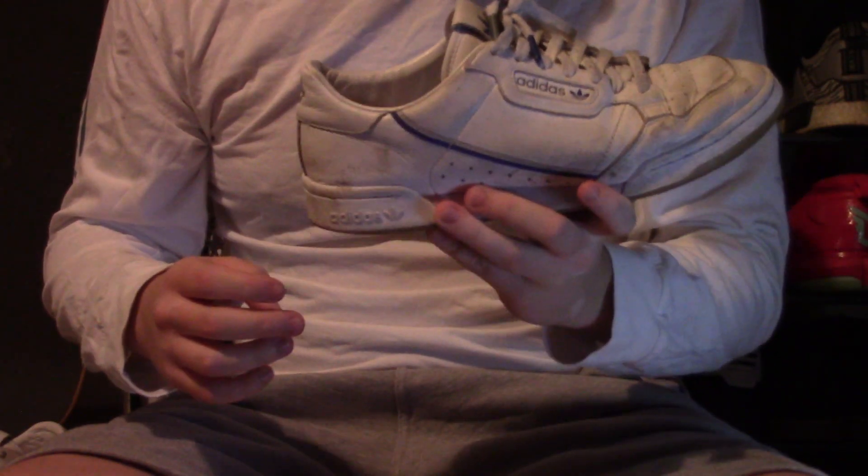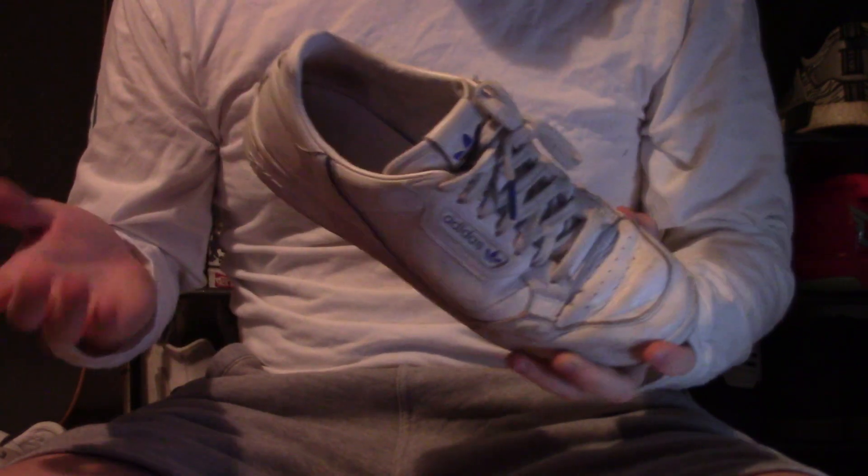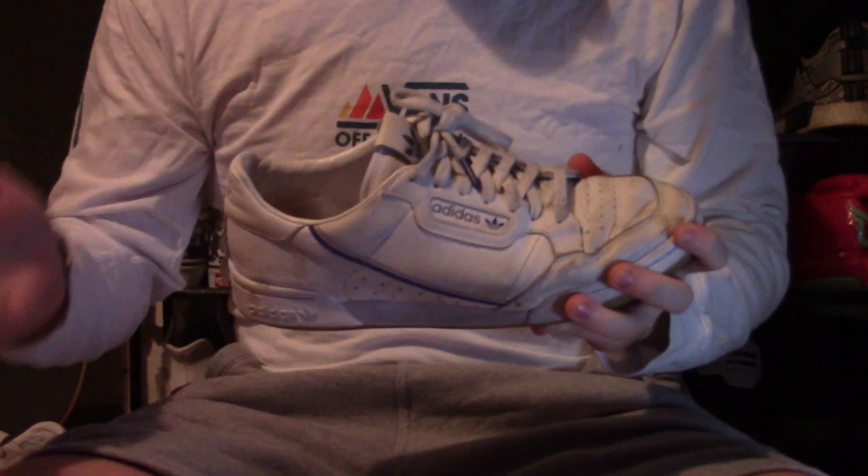These shoes I picked up, I believe, the day they dropped. I believe it was either last December or last November. Very, very nice shoe. Comfortable. Go with pretty much anything. That's why I quite like the Adidas Continental line-up, which you'll see in the next shoes coming up.